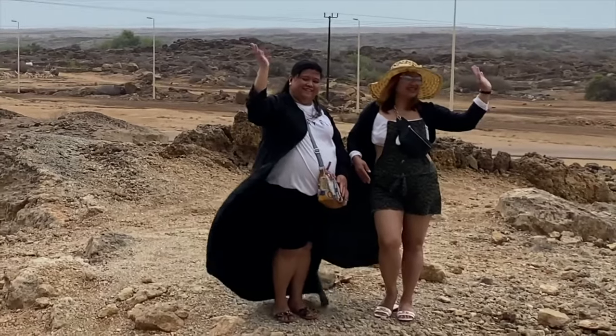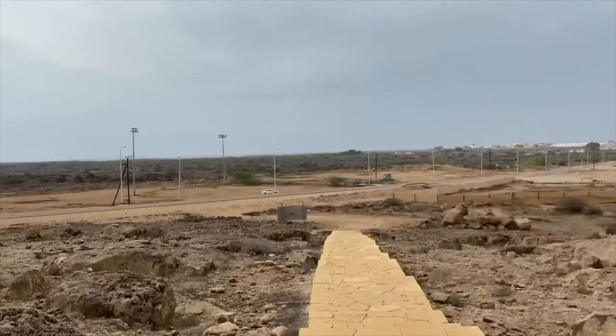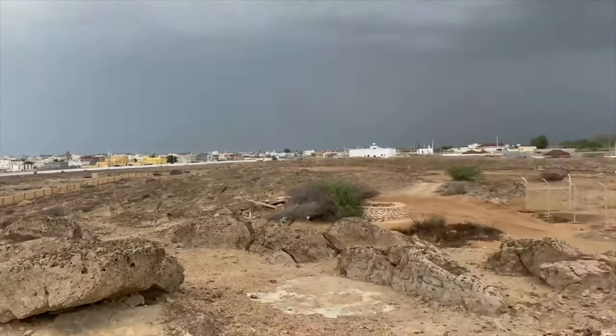Yes guys, my friends are waiting. On top of the Ottoman Castle, you can see the entire municipality of Farasan Island.